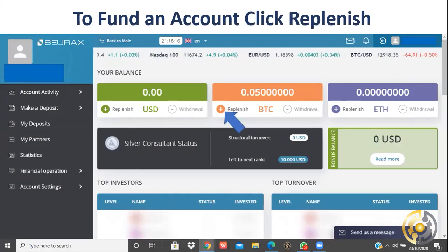Let me give you a tour of what you'll find when you log in. In the green box — I'll call that a dollar wallet — anything you put in or earn in dollars will appear there. In the salmon color is your Bitcoin wallet, and you also have your own Ethereum wallet. To fund your account, hit the replenish button, press the plus sign, and you'll get your own unique wallet address for Bitcoin or Ethereum. Send the funds and they'll appear in your back office.